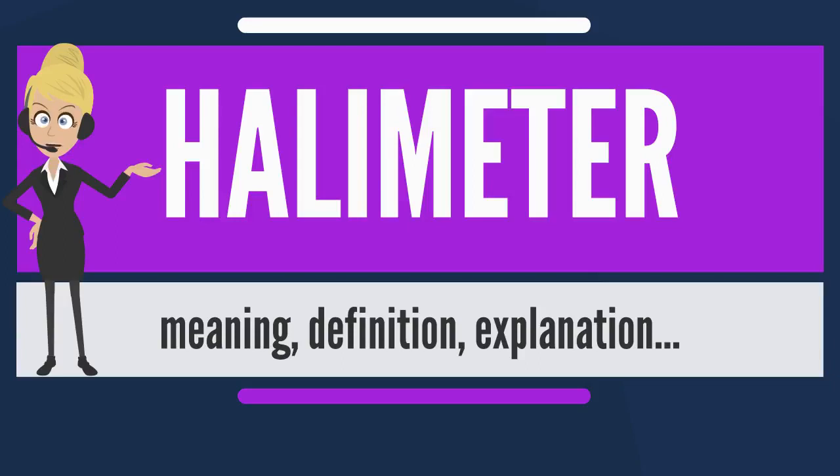The Halimeter is therefore not indicated if extraoral halitosis is suspected. Its use will only be able to rule out intraoral halitosis, but it is useful for diagnosis and clinical monitoring of intraoral halitosis.